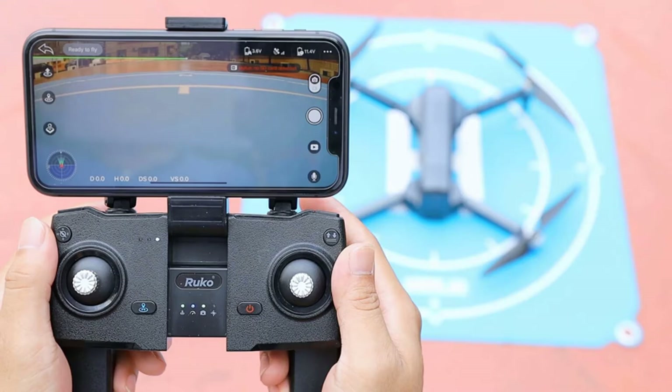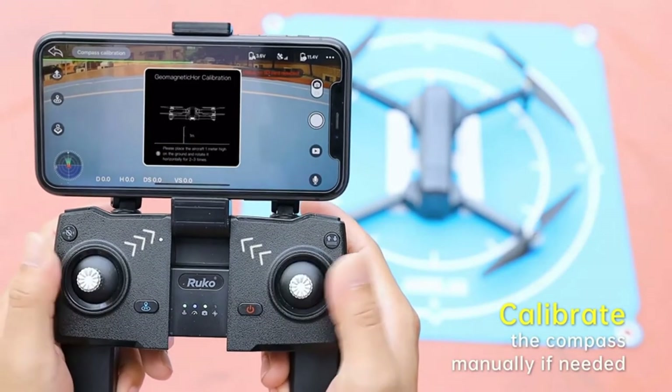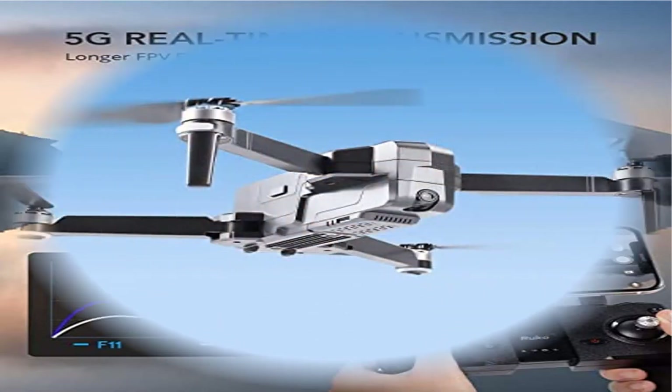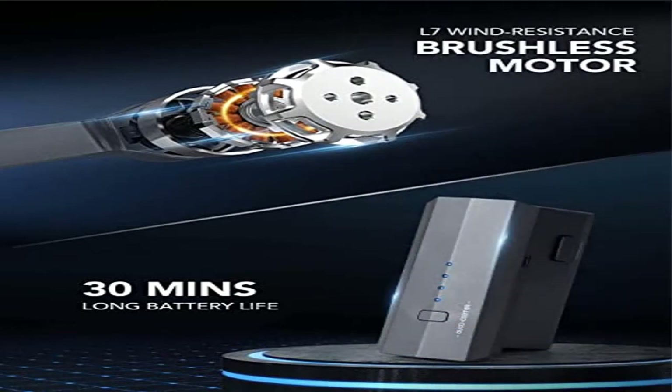Excellent battery offers 30 minutes of flight. The rechargeable 11.1V 2500mAh battery offers max 30 minutes of play time with low power consumption and easy replacement. Fast heat dissipation, overcharging and overheating protection ensure safe use. Four LED lights on the battery module indicate current power level to remind you to recharge and guarantee your fun time.